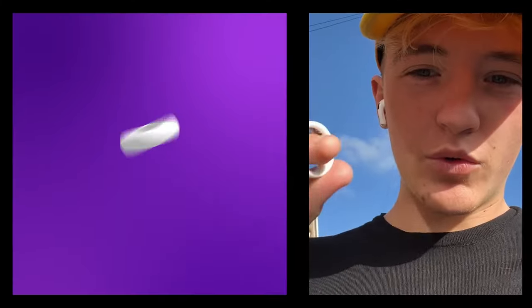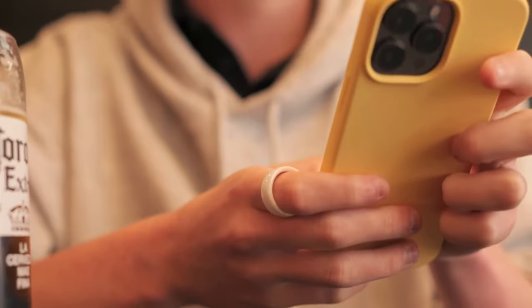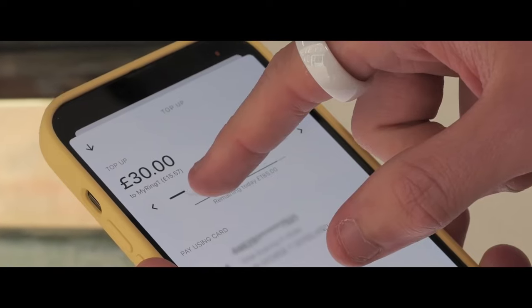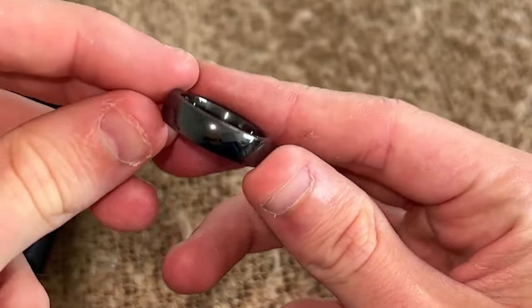Without any health sensors and trackers, this ring has one simple purpose — to be your straightforward payment solution. It doesn't have a battery, so you can use it all the time without worrying. You just have to load your app account and set up your preferred settings for limits and security.